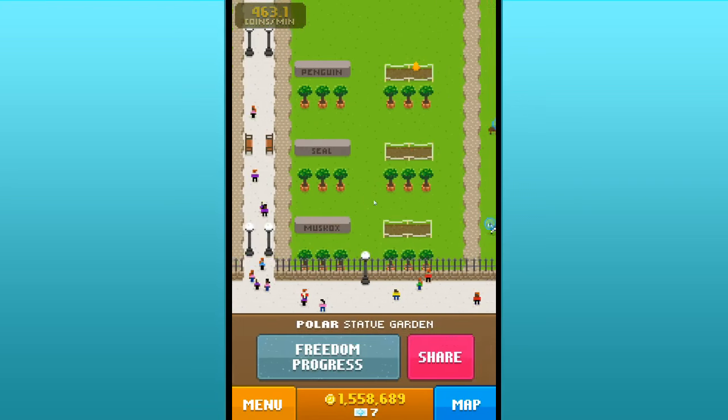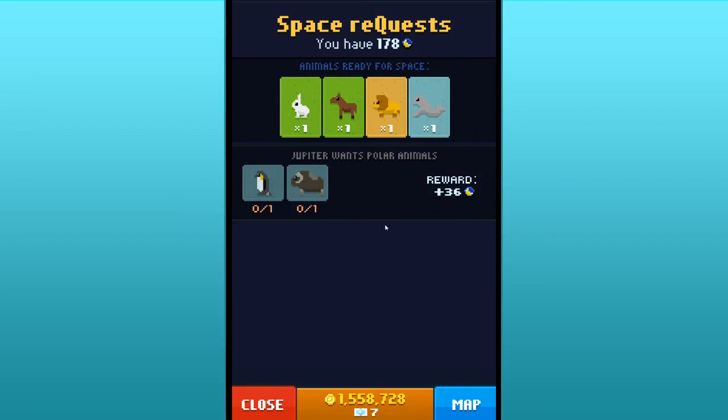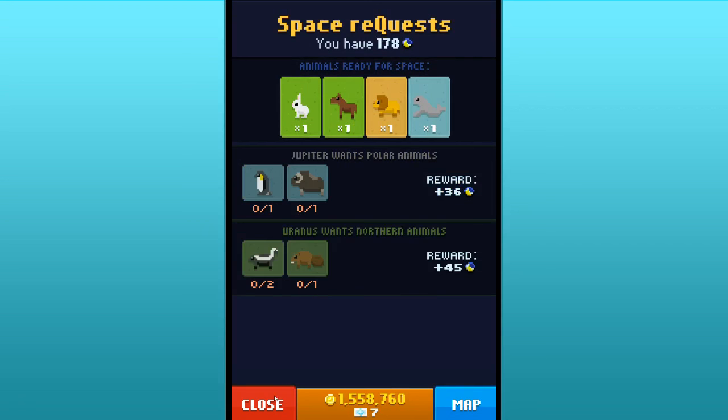We're going to go off to the jungle and do some jungle expeditions. Let's see what space wants — they want a seal and a zebra. If we go to the polar zone, they also want a penguin and a muskox, and some northern animal twos. Two skunks! Two muskox.